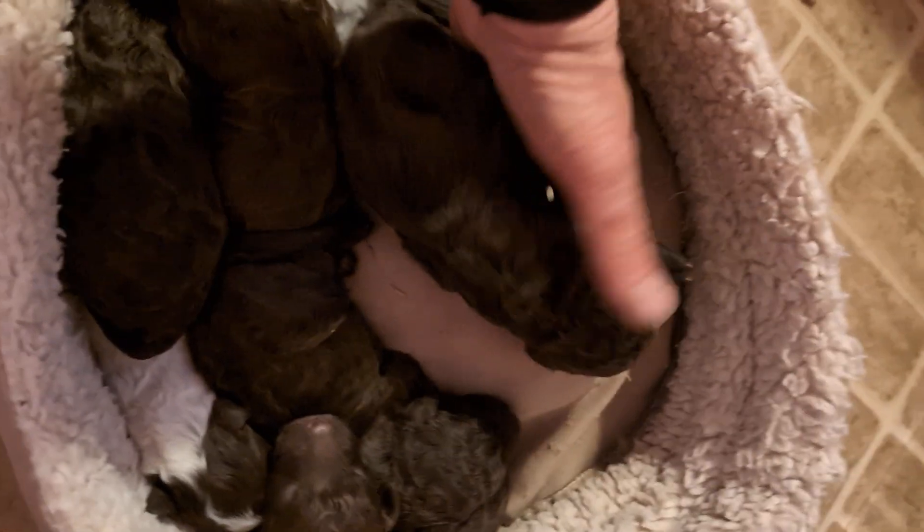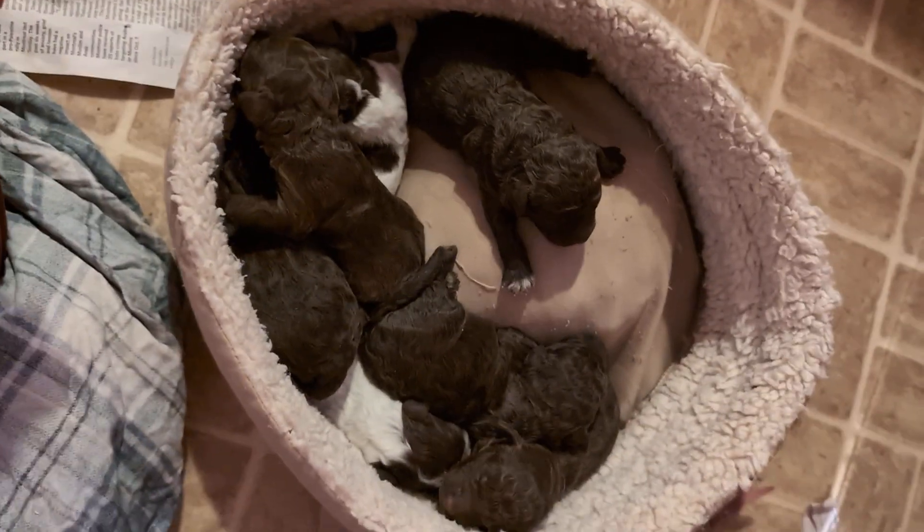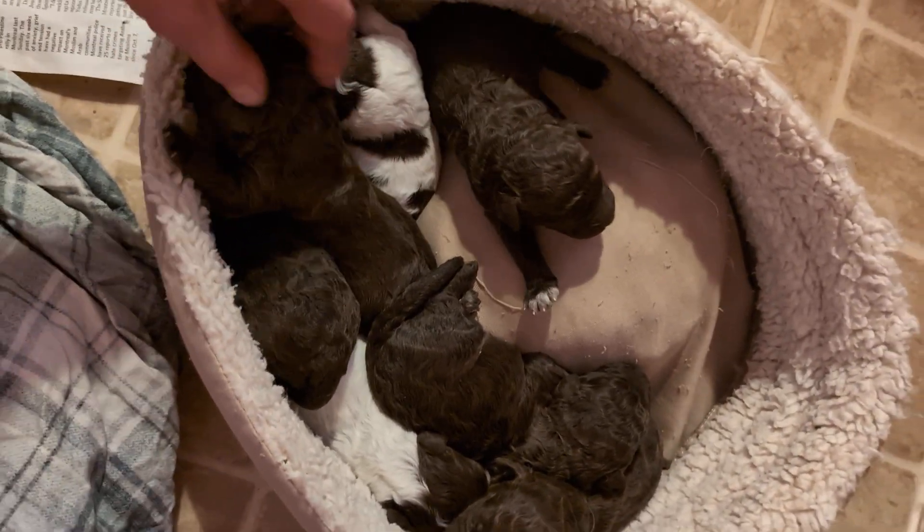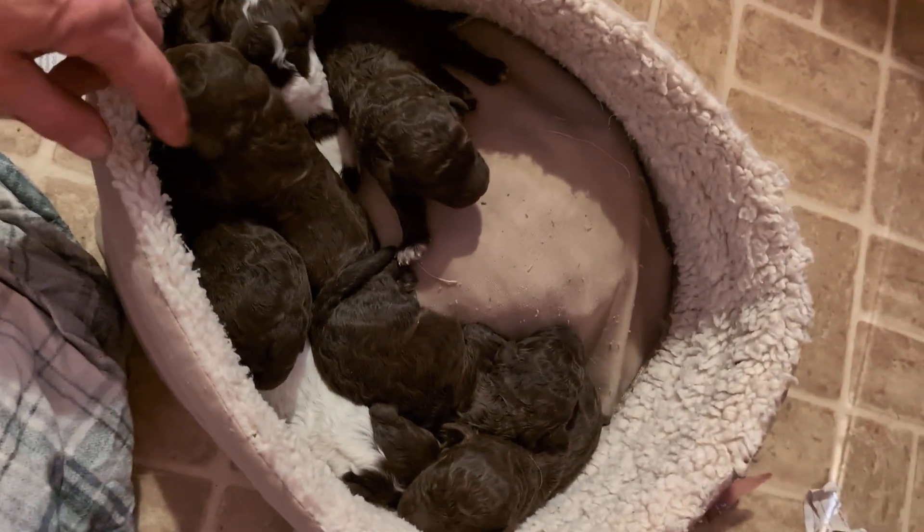There, they all are. I love them on a little bed. And while they're out, I might clean up their towels and give them some fresh towels. Hope you enjoyed.